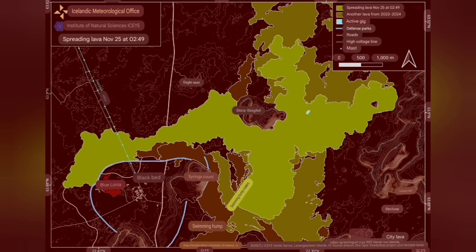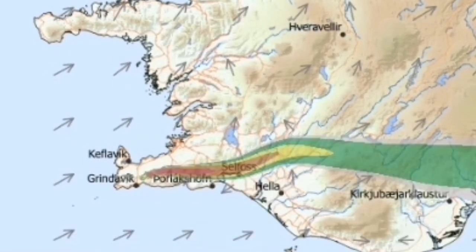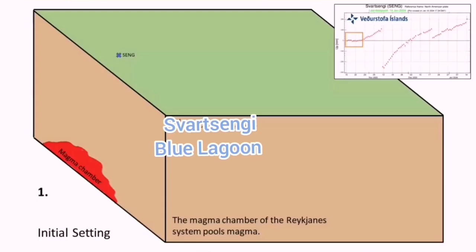The direction was toward the west, threatening Blue Lagoon and Svartsengi. Now it is flowing toward the east, where we have the higher area of Fagradalsfjall — of course it will not go over Fagradalsfjall, but the general direction is that way. Also, the wind direction has changed, so the gas pollution from this magma eruption and the formation of the lava is toward the east.